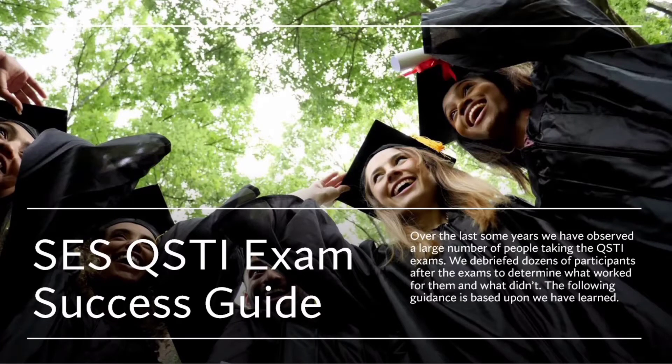SES QSTI Exam Success Guide for new people. Over the last several years we have observed a large number of people taking the QSTI exams. We debriefed dozens of participants after the exams to determine what worked for them and what didn't. The following guidance is based upon what we have learned.